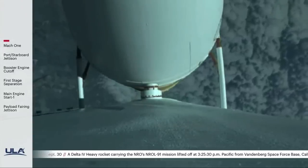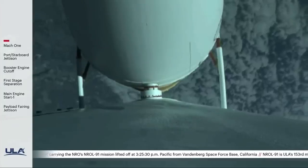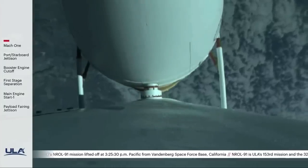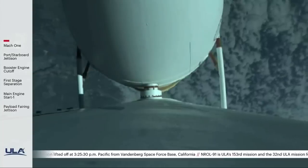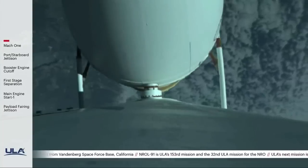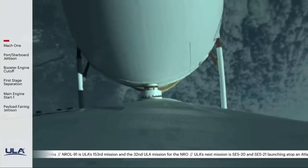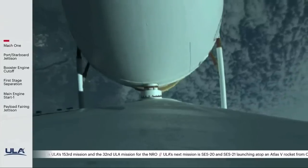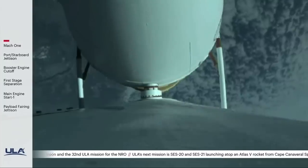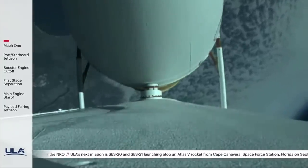The second-stage reaction control system pressurization valve has opened. Delta IV is now 130 seconds into flight, flying at an altitude of 19 miles, downrange distance of 14 miles. Delta IV has gone to closed-loop guidance. Vehicle body rates are as expected.